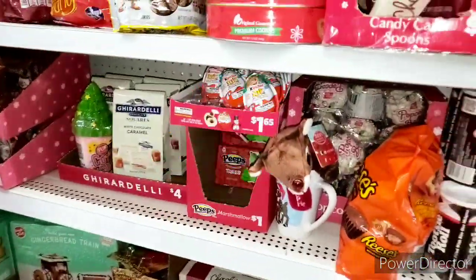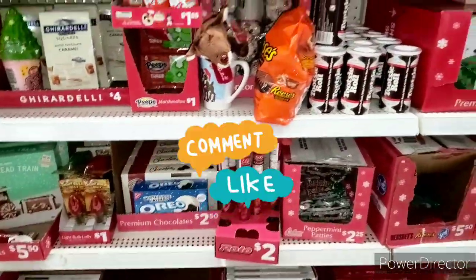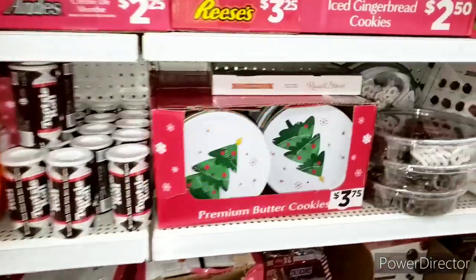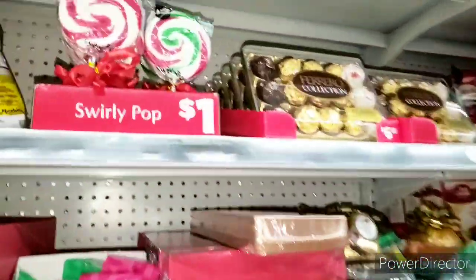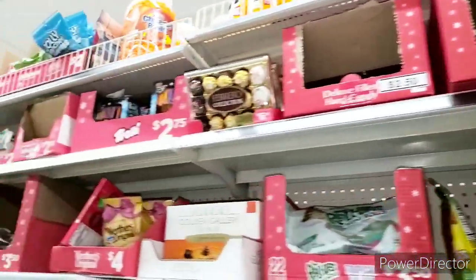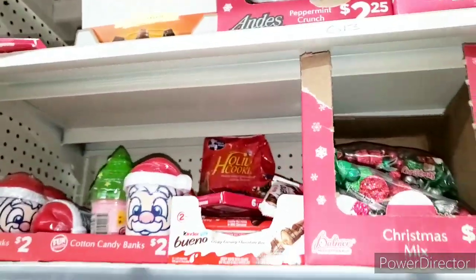Alright guys, today is Saturday, December 3rd, and I am here back at Dollar General to do my 50425. So if you hear any music in the background, I do not own any copyrights to that music. Right now what I am looking for is candy, Halloween candy, still y'all. And I want to show you guys my 50425.